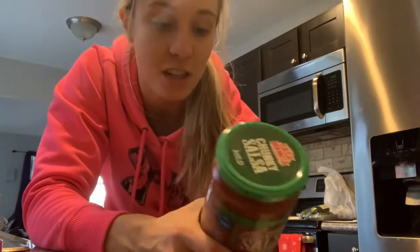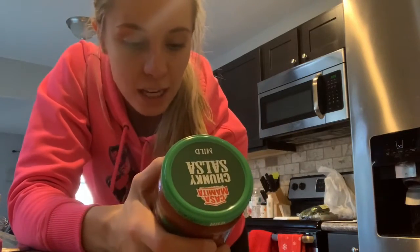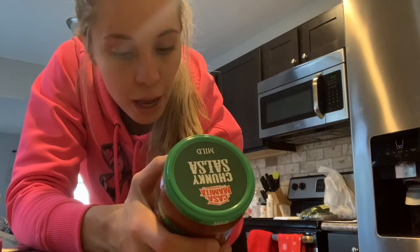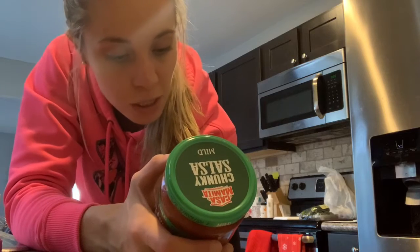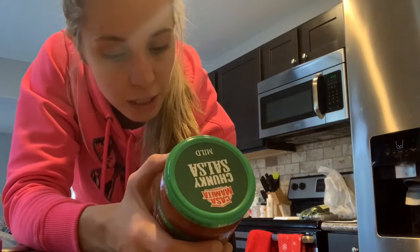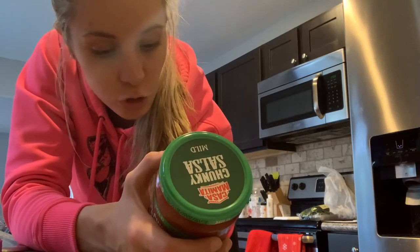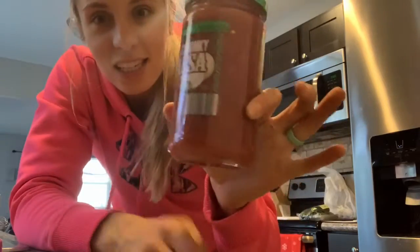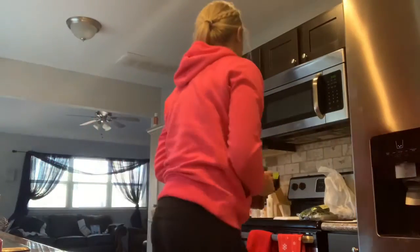Next, I found a pretty good-sized jarred salsa — this is all Aldi, by the way — and the ingredients aren't bad at all. It's crushed tomatoes, water, concentrated crushed tomatoes, tomatoes, tomato juice, jalapeño peppers, onions, distilled vinegar, and contains less than 2% of salt, dried onion, dried garlic, and natural flavor. That's not bad, and it's this big thing. Aldi for the win.